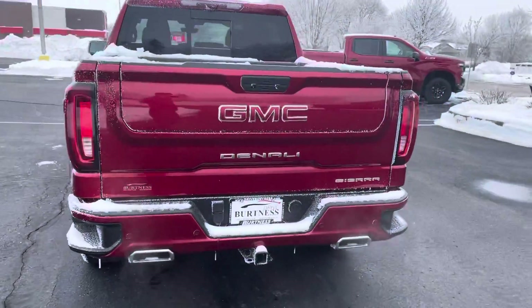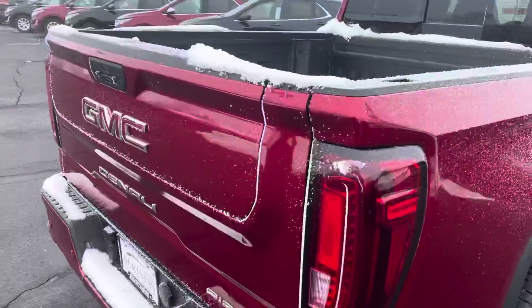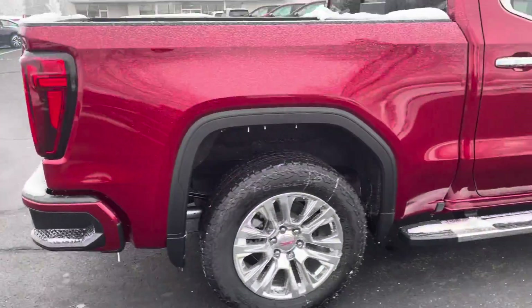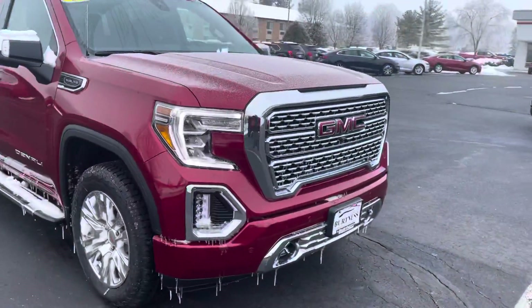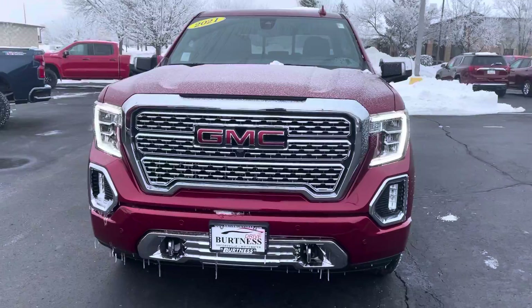It does have the multi-pro tailgate and the dual exhaust coming out of the bumpers, with the spray-in bed liner — filled with some snow at the moment. It does have the exclusive Denali front end with that nice chrome grille and the LED headlights.